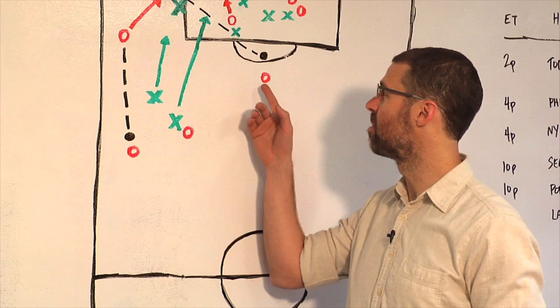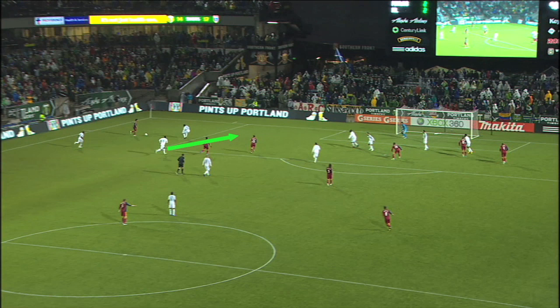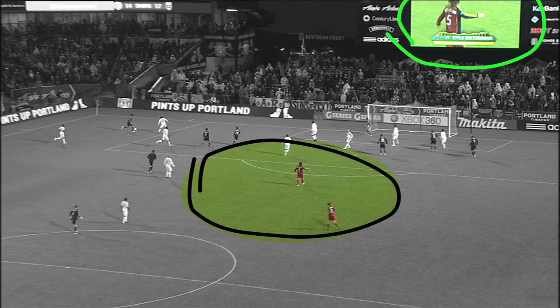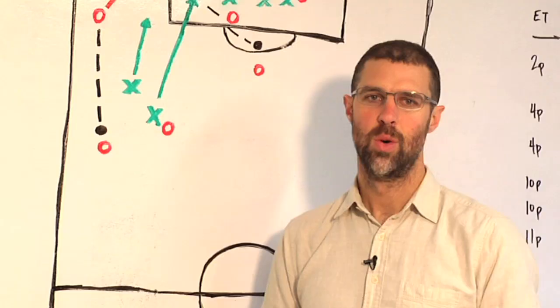But how is Beckerman so open at the top of the box? That brings us back to Marcelin. He makes the run defensively with Javier Morales, covering ground and also providing support for Palmer. That leaves Eric Alexander — he's the one who should be looking at the space and Beckerman. Even the Jumbotron at the stadium had an eye on Beckerman. But nobody picks it up, the ball is played through, and he buries it.